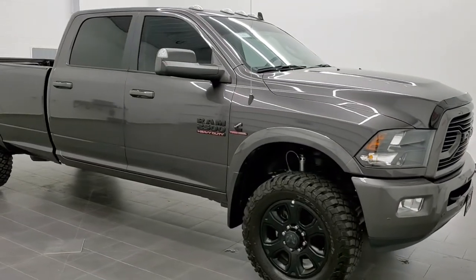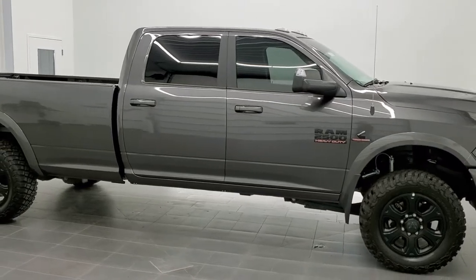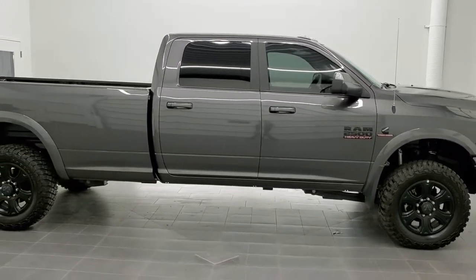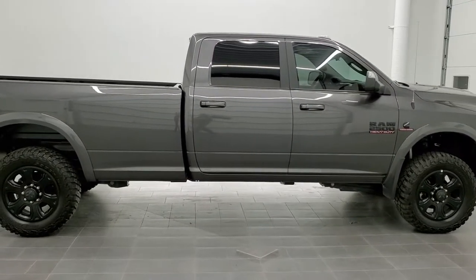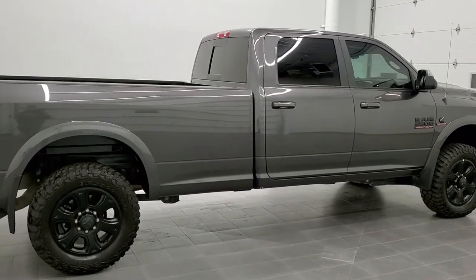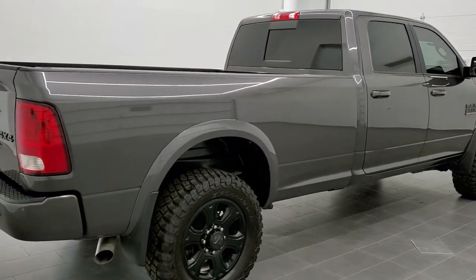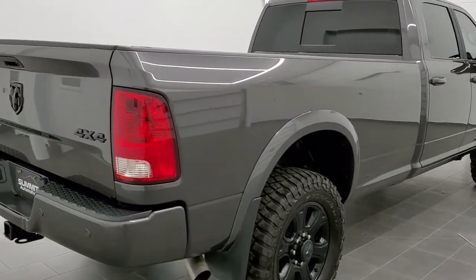This is stock number 11183. We are here at Summit Automotive in Fond du Lac, Wisconsin, your new and used heavy-duty truck and Ram headquarters. Today we are checking out this super clean 2018 Ram 2500 Crew Cab Long Box.